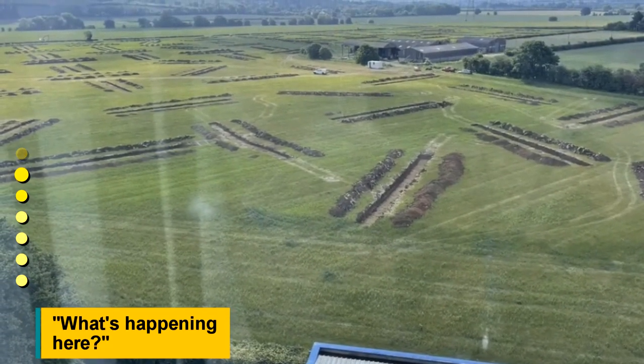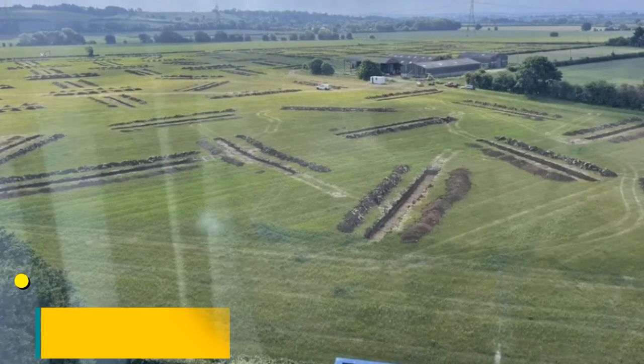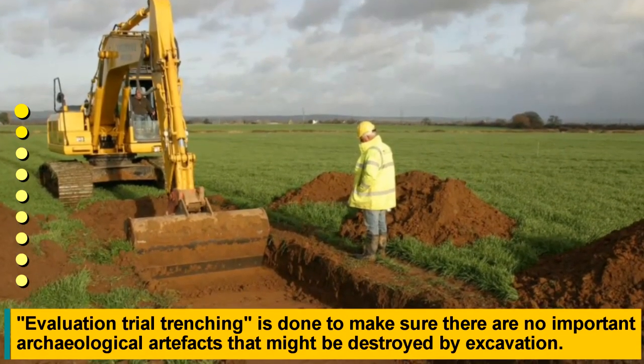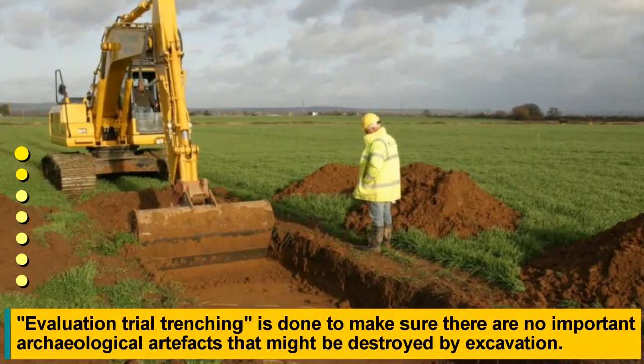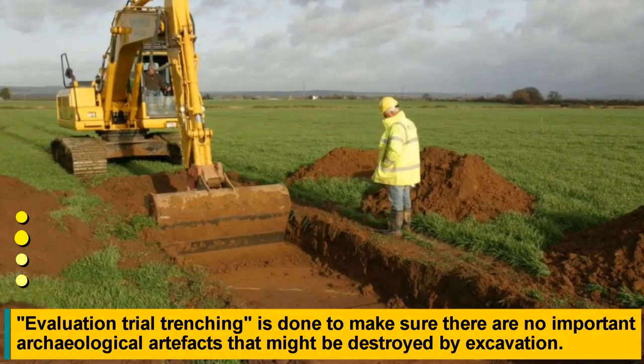What's happening here? Evaluation trial trenching is done to make sure there are no important archaeological artifacts that might be destroyed by excavation.